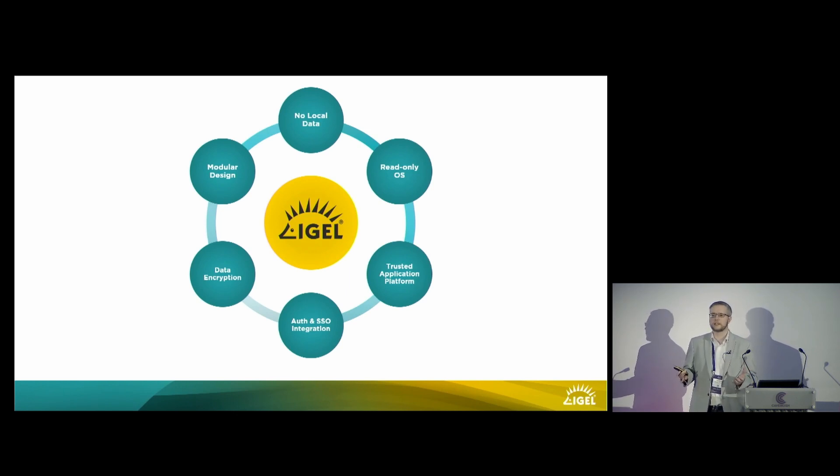The later versions of IGEL OS are also completely modular, giving you the capability to deploy only the exact components you need to facilitate your end users' workflows. This keeps the attack surface nice and small, keeps everything concise, and keeps everything light and running in a performant manner as well.